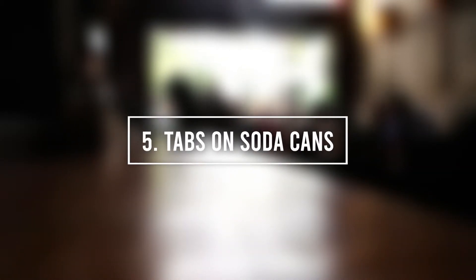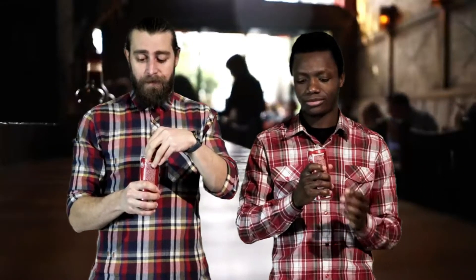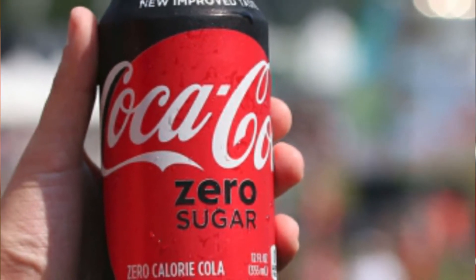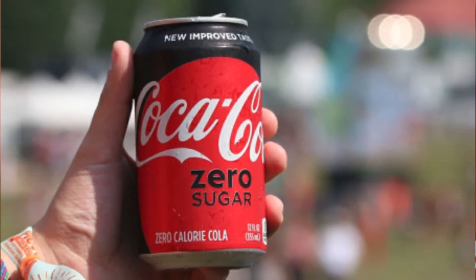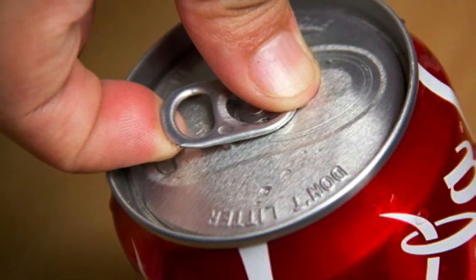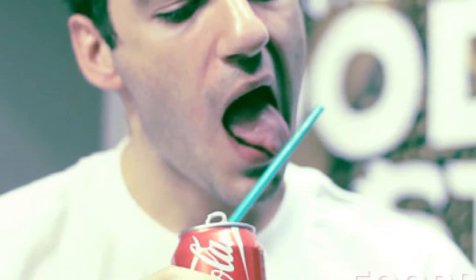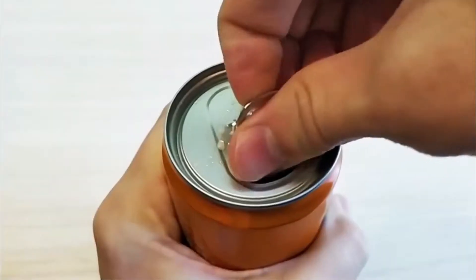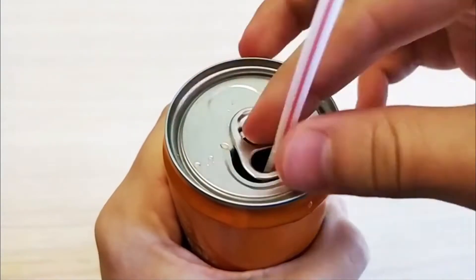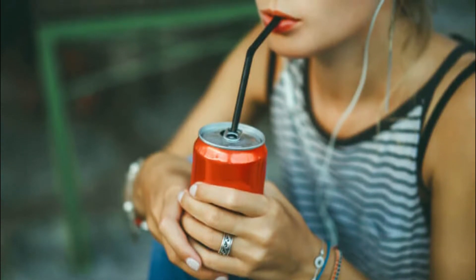Number 5: Tabs on Soda Cans. Soda cans are pretty easy to use — there's nothing complex about them. However, some people don't know that there is a purpose for those little tabs that you use to open the cans. You might think the holes in the tabs are only there to help you slide your fingers in and pop it open, but they're also there to hold your straw and make it more comfortable for you to sip on your drink. It sounds like they put a lot of thought into this, so we better make proper use of it.